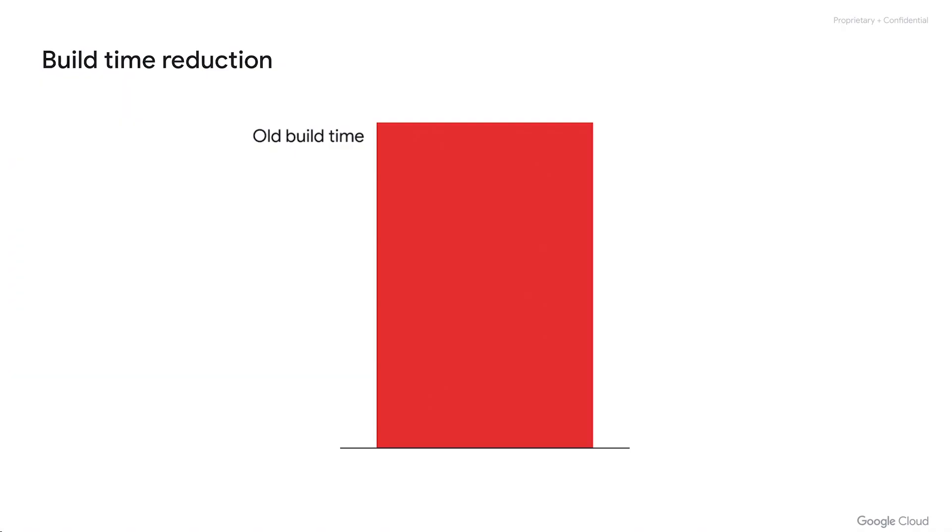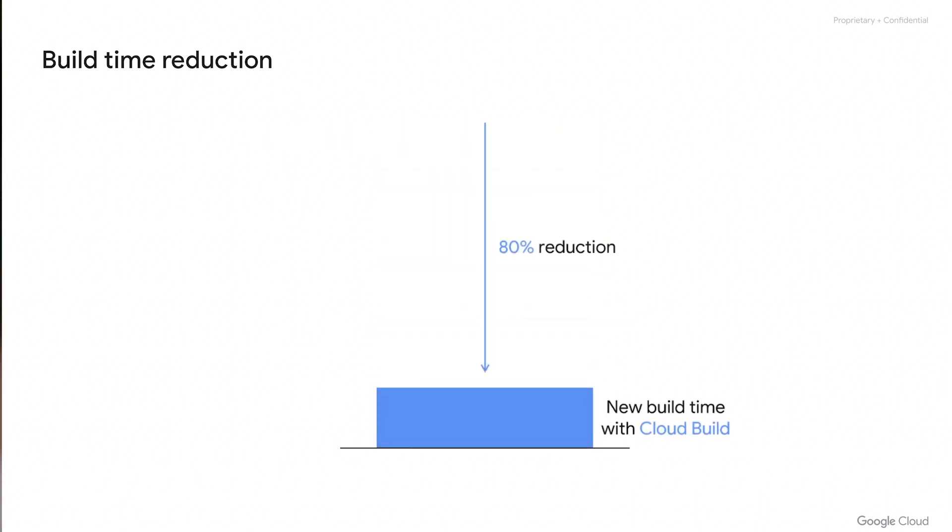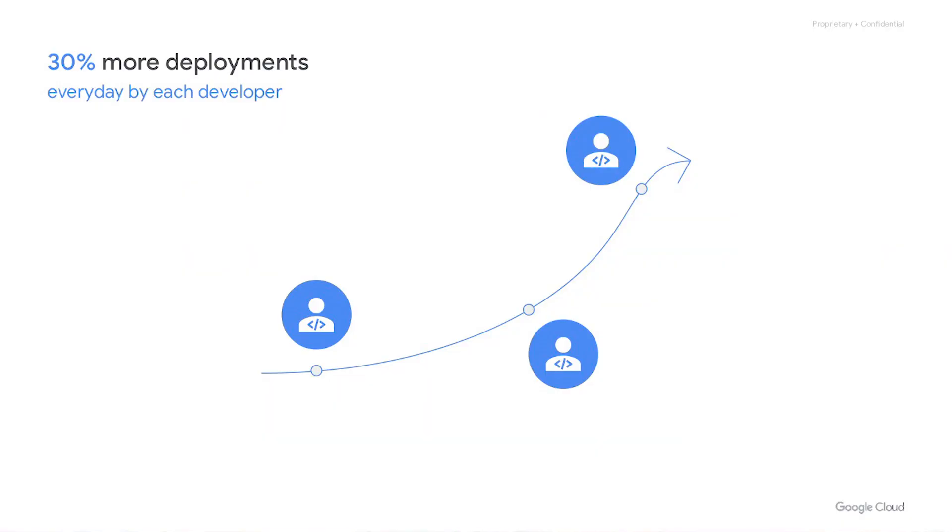Was the use of Cloud Build for continuous integration something that really surprised you? When we stopped having static virtual machine definitions and teams could define their resource requirements per build, we actually found an 80% reduction in total build time on some of our projects. We've also seen the number of deploys across our organization increase by 30% — 30% more deploys every day per developer than before. That's a pretty big change considering it's just a change to CI.